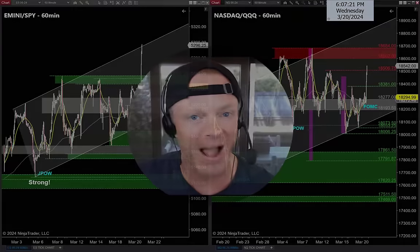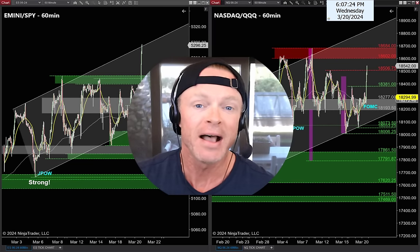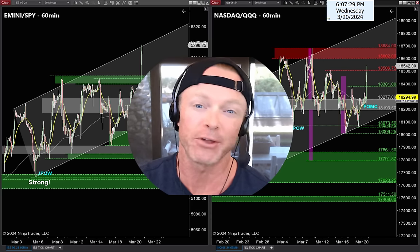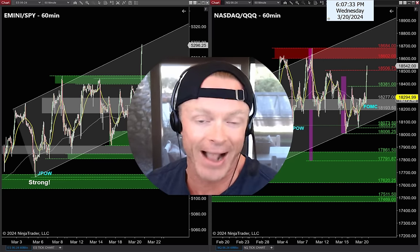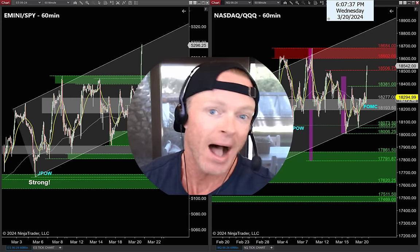Alright guys, back to work. FOMC is out, markets are ripping this afternoon. Anytime we see a big news breakout like this, there are two pretty simple strategies I look for the following day. I call it Reaction Thursday. We'll cover those two specific strategies tonight.